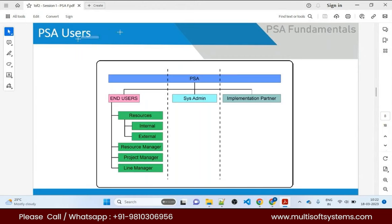PSA users — end users and resources — use standard Salesforce objects like Account, Contact, Opportunity, and Products. Resources can be internal or external. Internal resources are full-time employees on your payroll with long-term goals in the organization. External resources are hired for short-term projects — say two or three months — like hiring someone who knows PSA for a specific engagement.